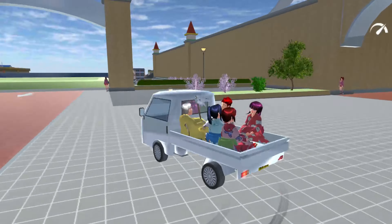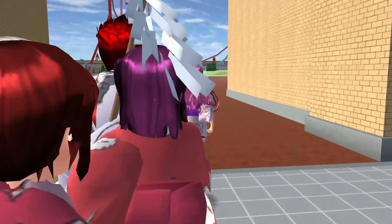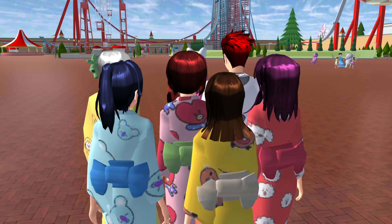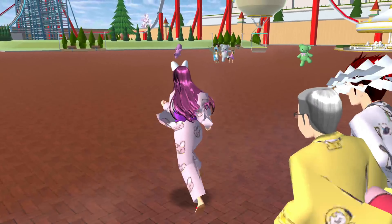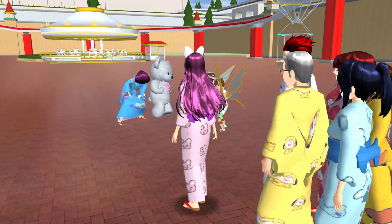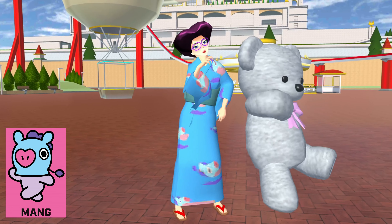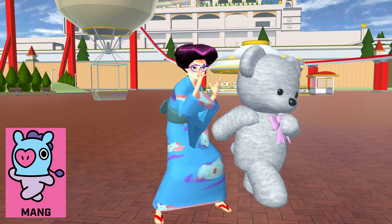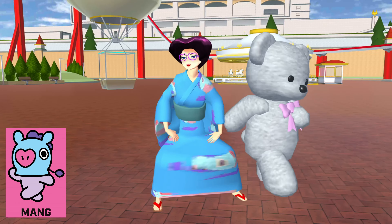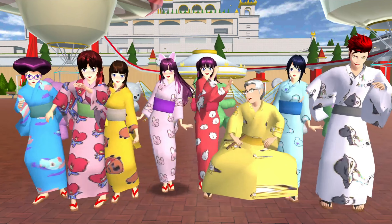We have arrived! Follow me, everybody! Let's go inside! Oh, I can see it already! There she is! Maki is wearing Mang! It's color blue! Oh my gosh, just look at her dance — it's so funny! We have completed all the BT21 Yukata Characters!